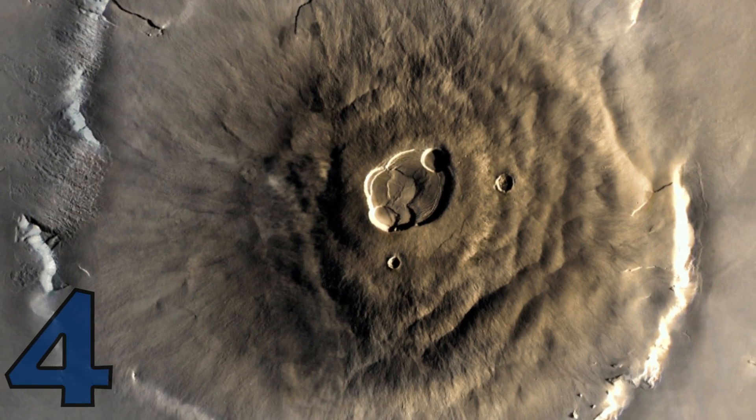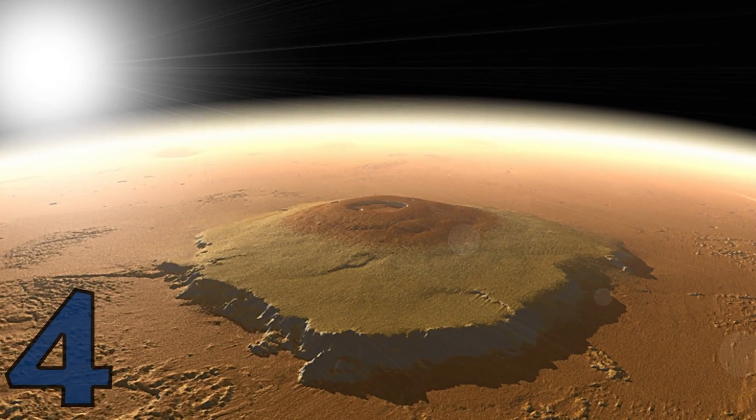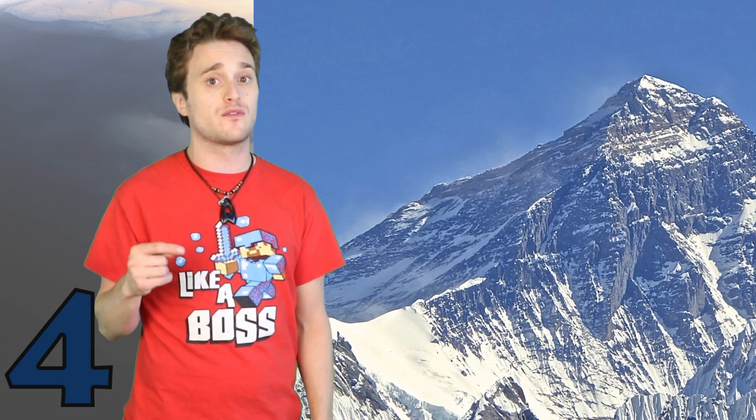Next, let's talk about one that's real — super volcanoes. We're talking about Olympus Mons. Yes, it's real, and it's the most famous mountain in the solar system. It's the biggest mountain in the solar system — it makes Everest look tiny. Everest is about 8,848 km, but Olympus Mons is about 21,229 km.